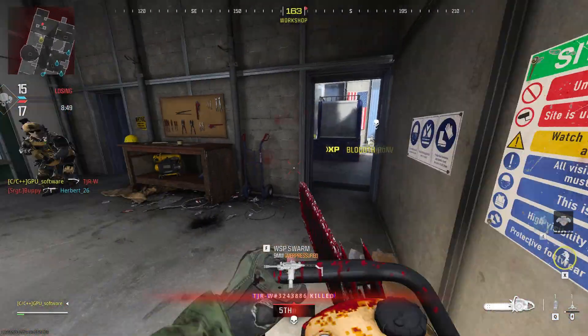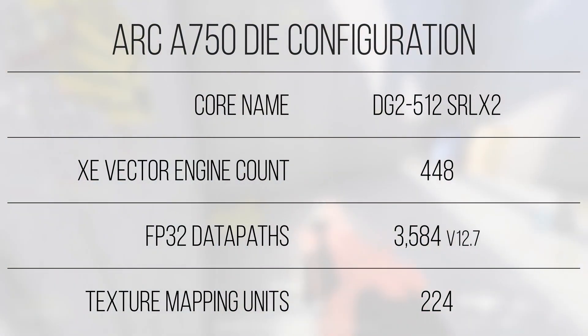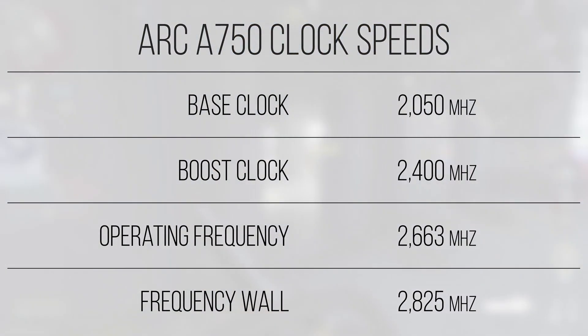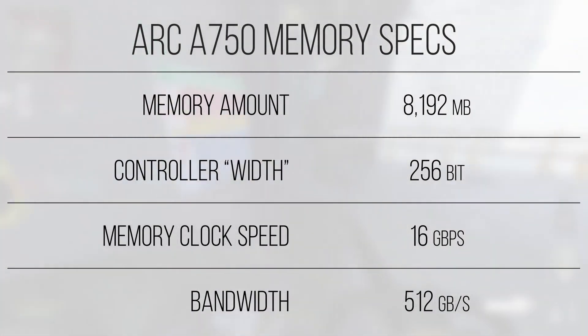What the A750 has over the 1080 Ti or 5700 XT though is more up-to-date DirectX 12 Ultimate support, guaranteeing the ability for the Intel card to run ray tracing, variable ray shading, and XMX accelerated ZSS, which I feel will all become more helpful as the console generation progresses. I paid $200 for this used A750, and you'll be able to get similar performance with a slightly cheaper 5700 XT.